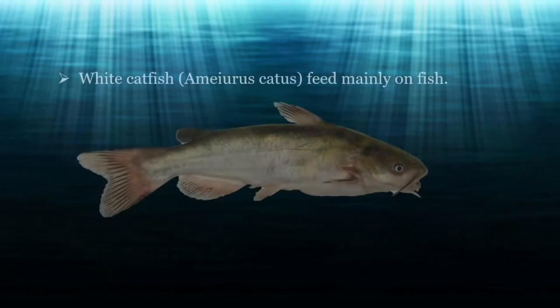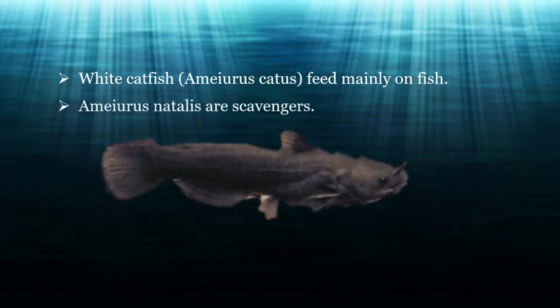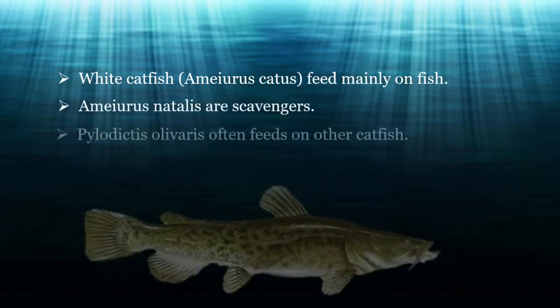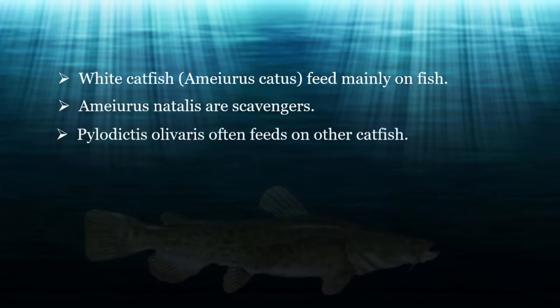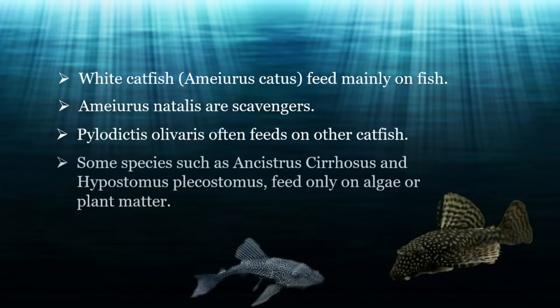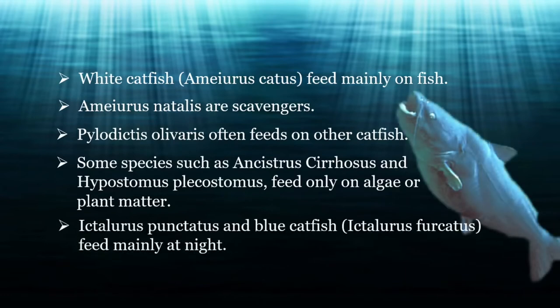For example, white catfish, Ameiurus catus, feed mainly on fish. Ameiurus natalis are scavengers. Pylodictis olivaris often feeds on other catfish. Some species such as Ancistrus cirrhosus and Hypostomus plecostomus feed only on algae or plant matter. Ictalurus punctatus and blue catfish, Ictalurus furcatus, feed mainly at night.